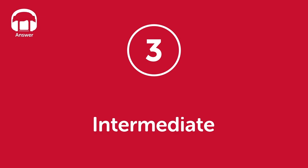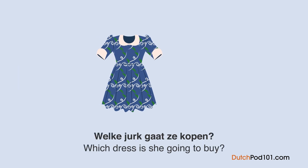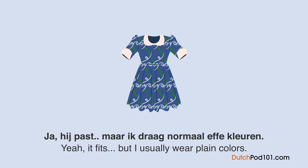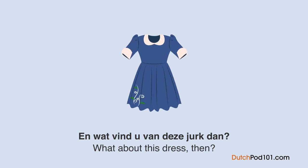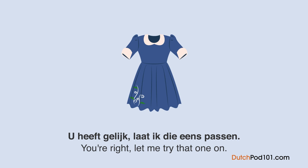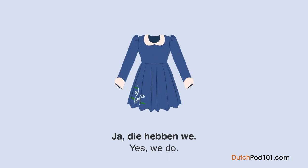Level 3 — intermediate — answer. Welke jurk gaat ze kopen? Een vrouw is een jurk aan het passen en praat met de winkelbediende. Hij staat u prachtig en past u precies. Maar ik draag normaal effen kleuren — ik voel me niet zo prettig met dit patroon. Toch heb ik wel wat moed nodig om dit te dragen. En wat vindt u van deze jurk dan? Het patroon is wat meer ingetogen, dus het voelt niet echt als opvallend. U heeft gelijk. Laat ik die eens passen. Deze bevalt me meer dan die vorige. Heeft u van deze een model met lange mouwen? Ja, die hebben we. Dank u, dan neem ik die.